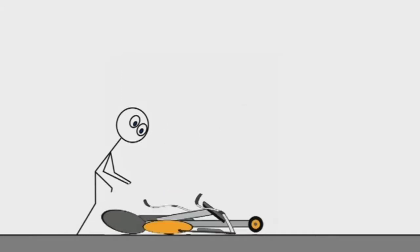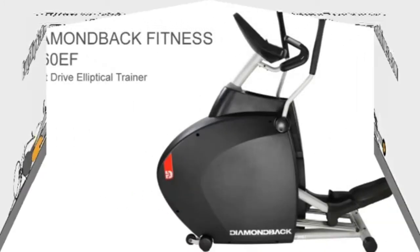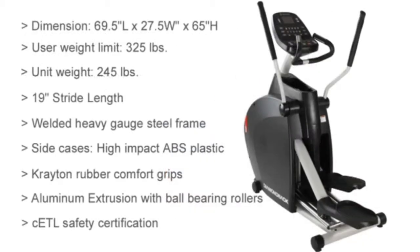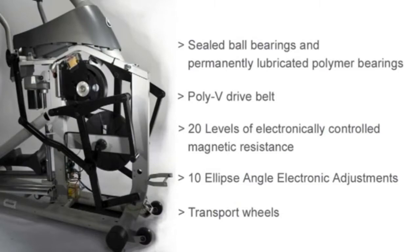Another favorite feature is its wide streaming capabilities, with Netflix and Spotify being included on the 10-inch touchscreen display. Diamondback products typically connect to various fitness apps, but the only ones I found on this machine were Kinomap and EyeRoute — two interactive workout apps that allow you to view trails during your cardio session. Whatever app you're using won't be disrupted because the elliptical has whisper-quiet magnetic resistance.